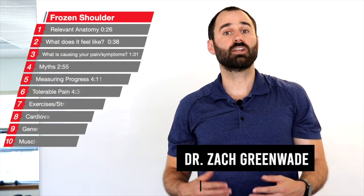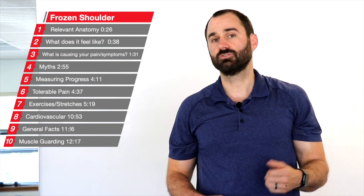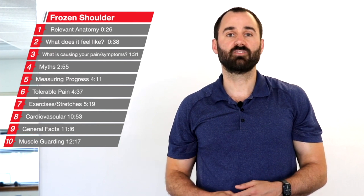How's it going everyone? This is Dr. Zach Greenweed here, Performance Sport and Spine, and today's video I'll be discussing frozen shoulder, also known as adhesive capsulitis.